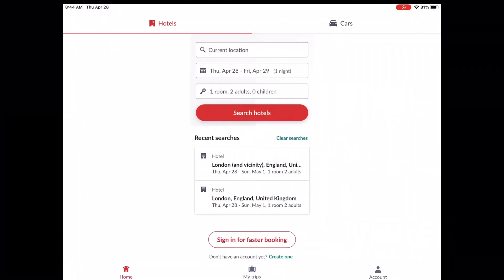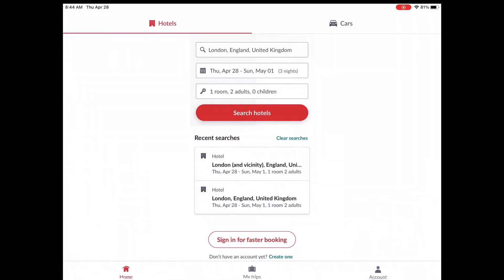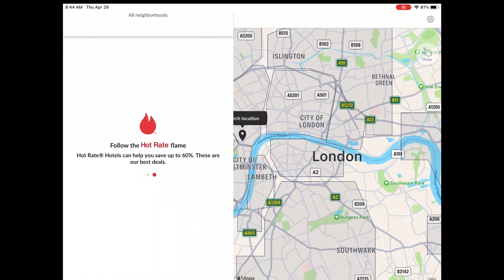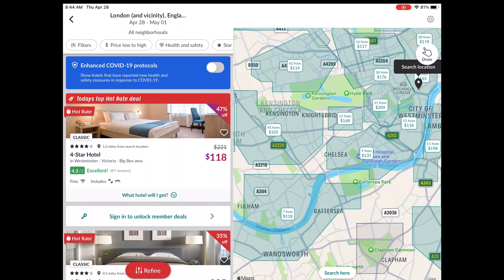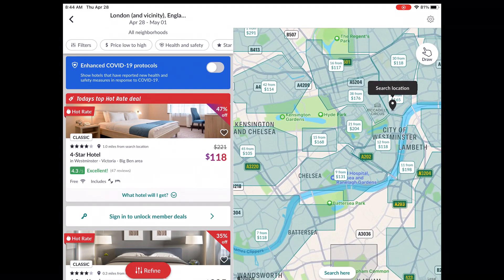The Hotwire website says to use the app to get a better deal. So I'm going to look for London, Thursday to Sunday, one room, two adults. As it loads, you can see there are little squares where you can pick your location. I know that in the Chelsea or Kensington area, one of the restaurants we're going to is right there, and we're also going to a show somewhere over there. Wimbledon is down here too — we're doing that later.